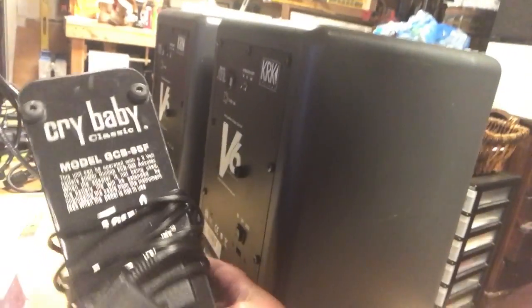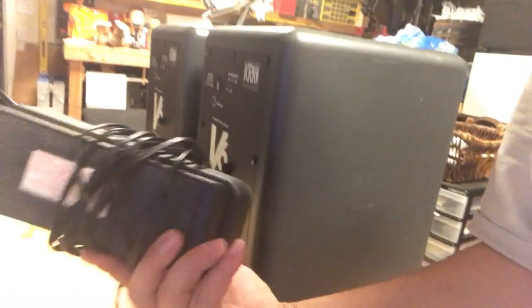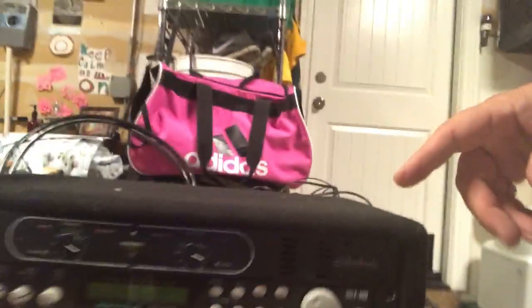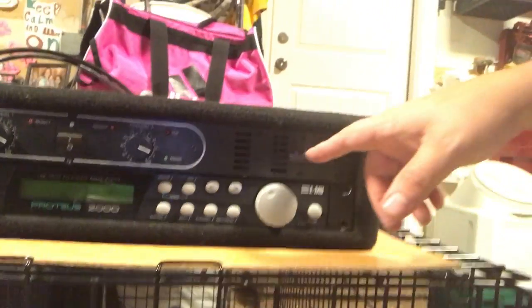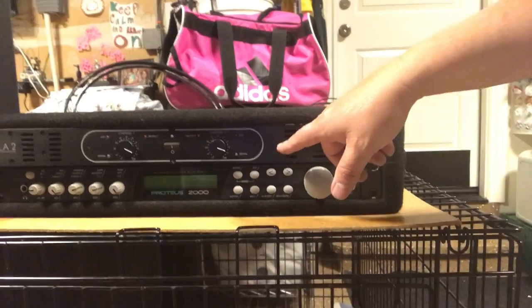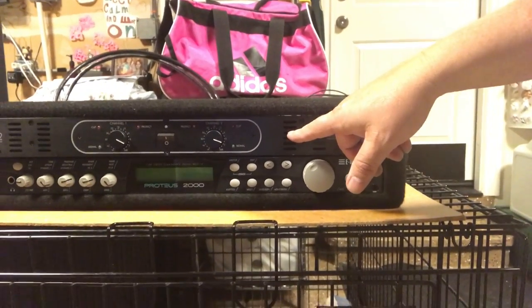Right here I've got a Crybaby Classic wah-wah pedal by Dunlop — easy $40 on eBay. Those speakers I already mentioned are probably $200 on eBay. I need to test them. Check out this amplifier — looks like these are selling for about $70 on eBay.